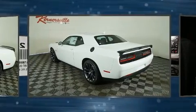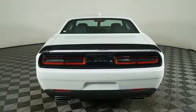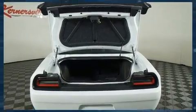Dodge prioritized comfort and style by including delay off headlights, a trip computer, an automatic dimming rear-view mirror, an outside temperature display, heated door mirrors, and much more.